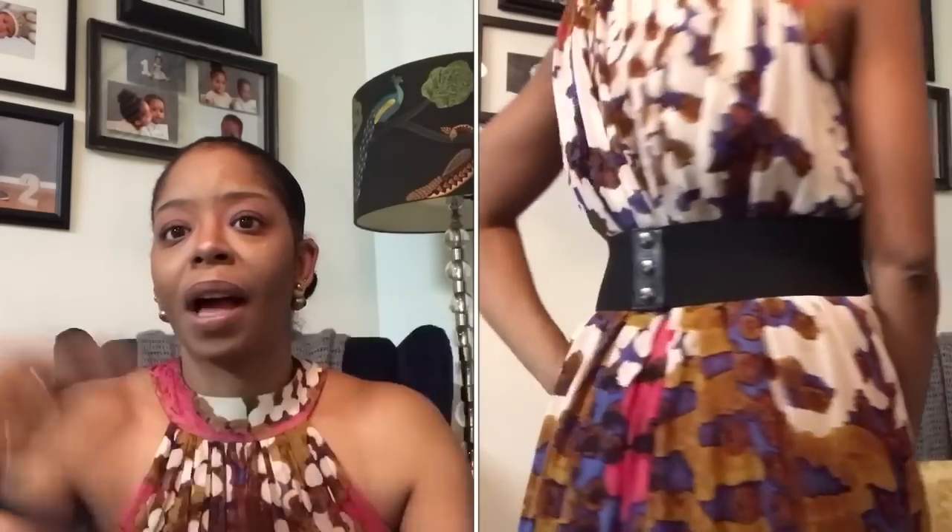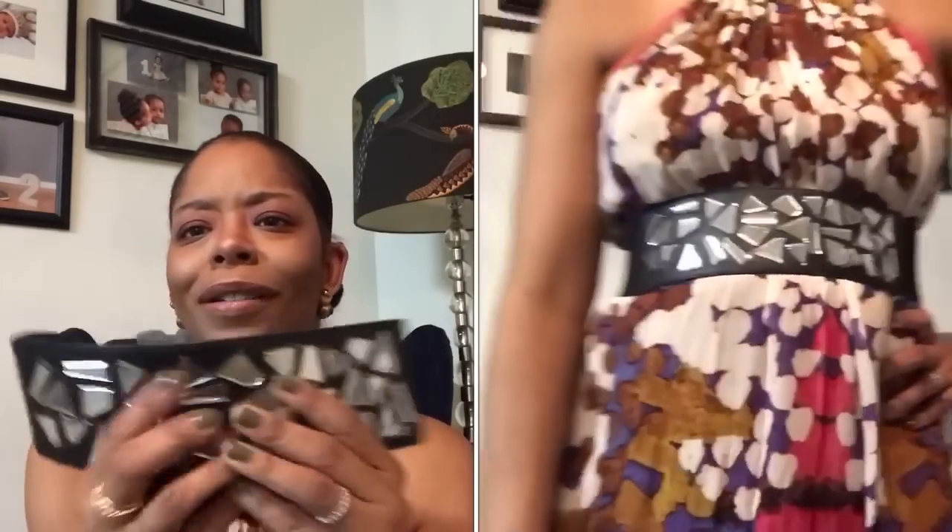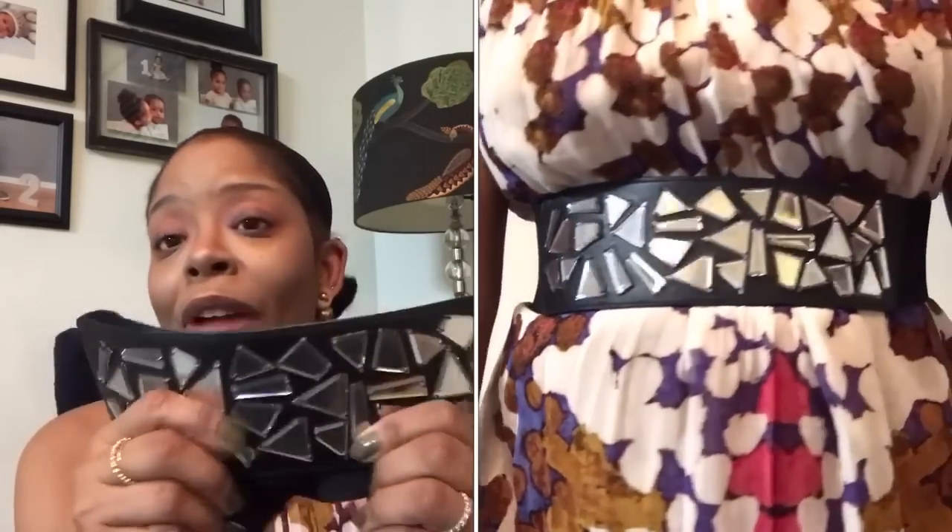We have a belt from BCBG. I think this was one of my second belts I ever bought when I got into my belt phase. I love the cracked effect — it just sparkles and looks really great with like a pantsuit or jumpsuit. I like the buttons on the back, they snap together pretty easily. It's a stretchy material and a really cool belt.